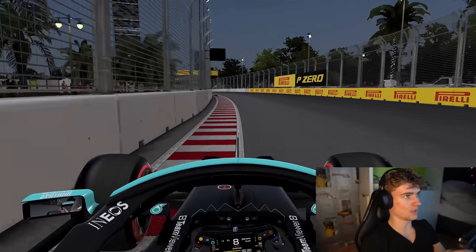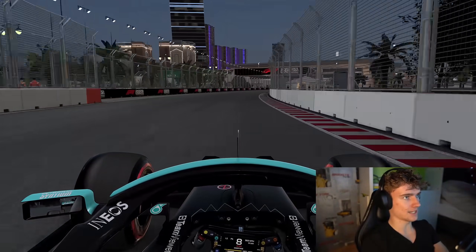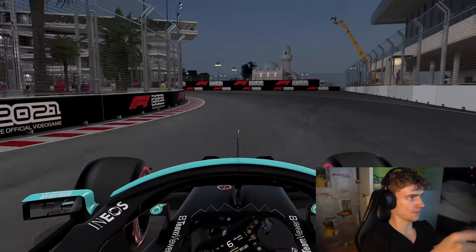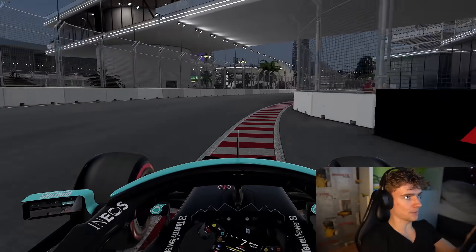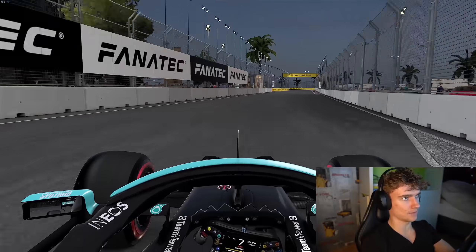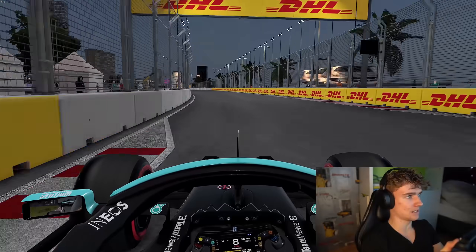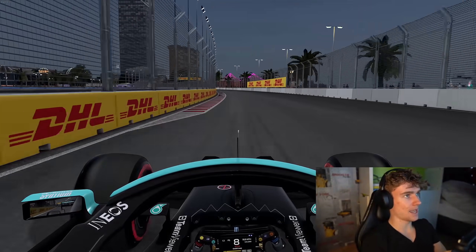It's quite a long straight with some kinks. Then for the next left-hander — a very tricky one, very close to the wall — down to sixth gear and keep the speed, because straight away you're going to have a long straight with DRS. So that exit is very important. Again, be smooth with the steering wheel.